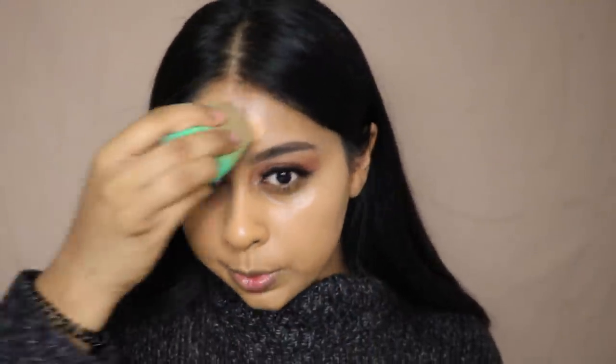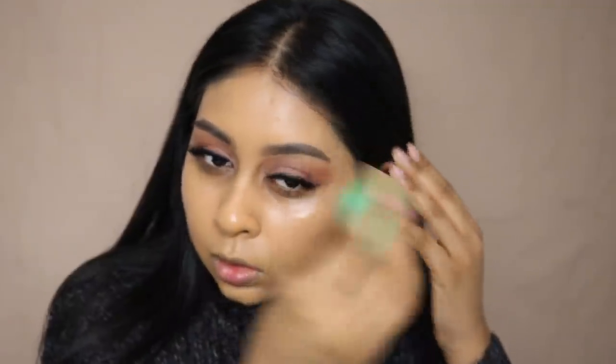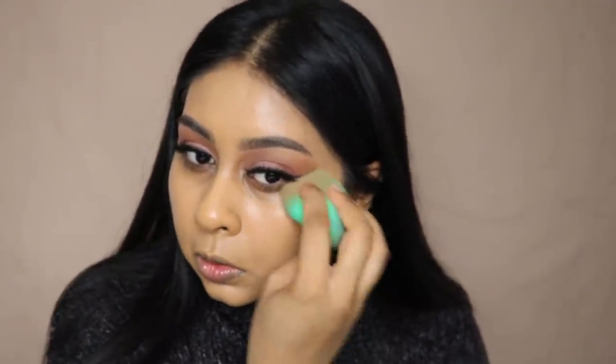I definitely prefer it with a sponge to be honest. The shade is spot on — literally spot on. Any foundation that has a great shade match for me, I'm already liking it. This looks so beautiful — it's definitely a dewy foundation, it feels very lightweight, and it blended easily. I definitely prefer the sponge though; it was much smoother to blend compared to the brush.